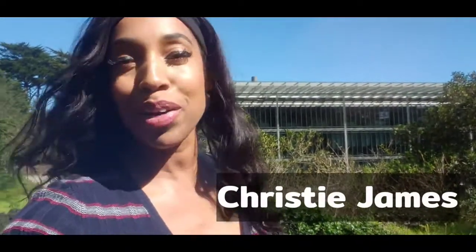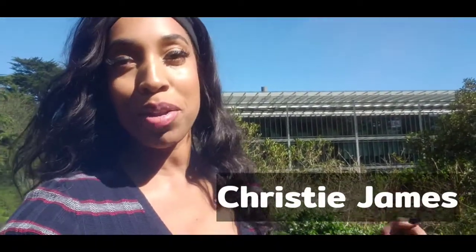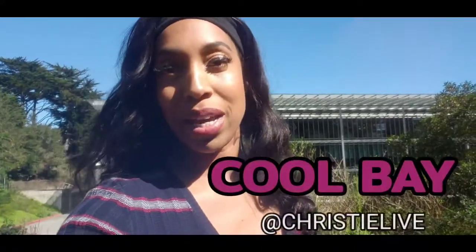Hey, what's going on? My name is Christy. I'm a Bay Area girl, and each week I'm going to try and bring you something totally cool happening in the Bay Area, because there's hella cool stuff popping off in the Bay.